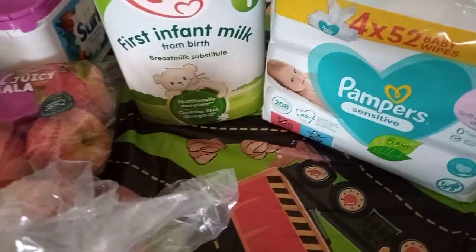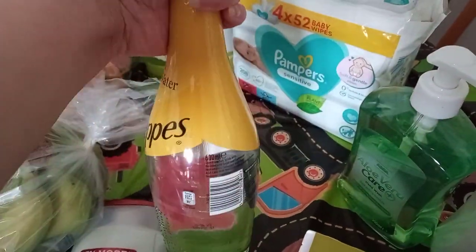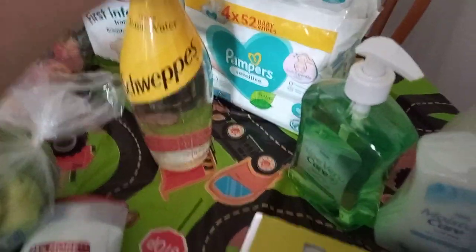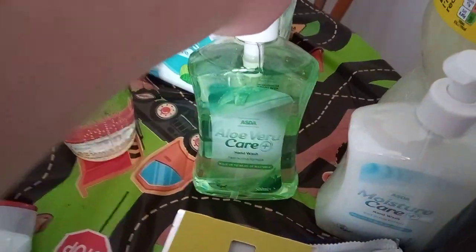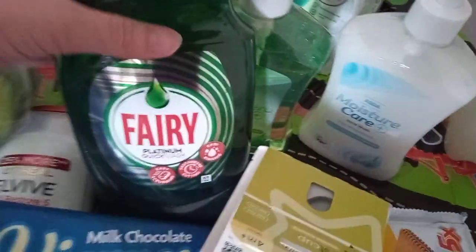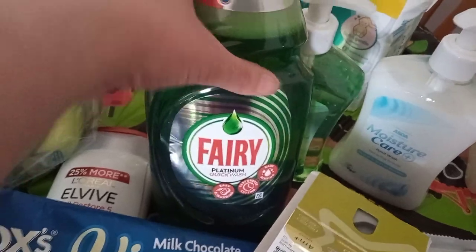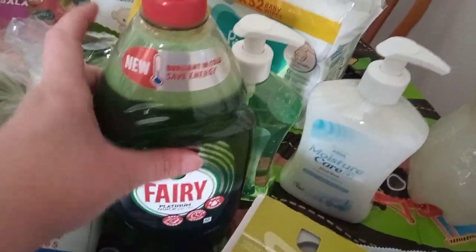Then I got my daughter's first milk, £9.50. Baby wipes, £3.75. Then on two for £3 was Fanta Lemon and Sublime Lime — but you could get all sorts. Then as a free product, now I don't drink tonic water but my mother-in-law does, so I'm going to give this to her — it's Indian tonic water, that was a free sample. Then two hand washes which were 75p. I decided to go back to Fairy — I really like this platinum one, it smells nice and it works. That was £1.